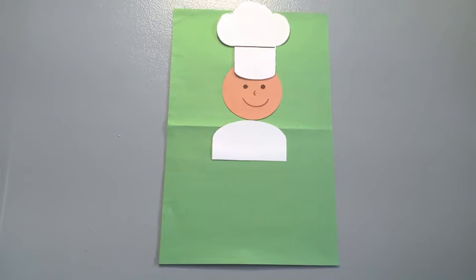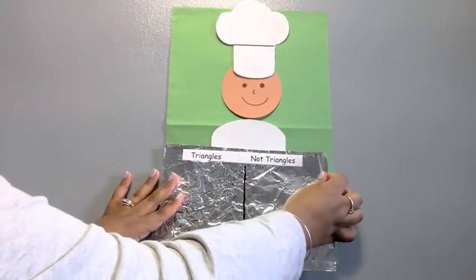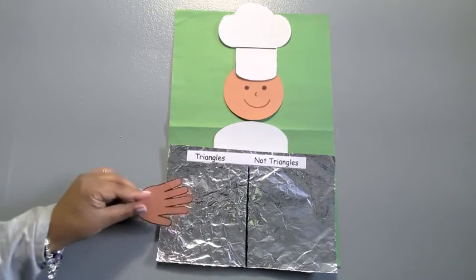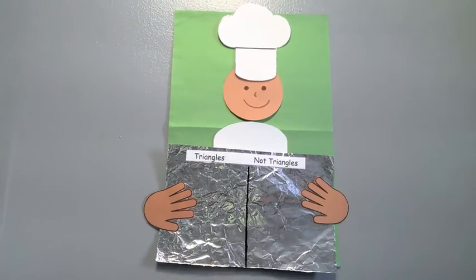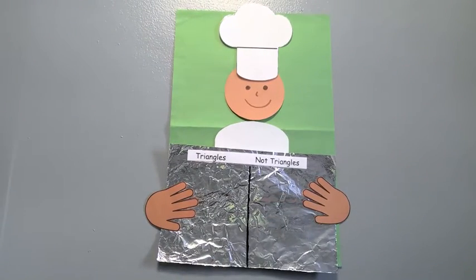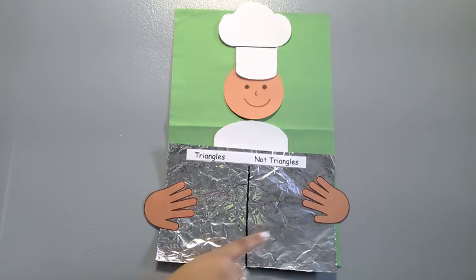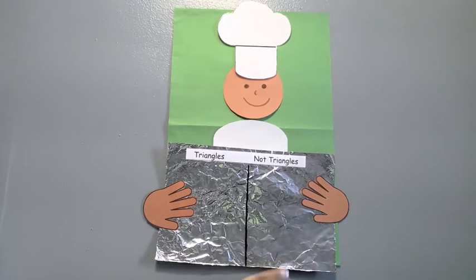When we bake our cookies, we use a cookie sheet. Make sure to hold it steady so your cookies don't fall. We're going to separate the cookies on our cookie sheet — triangles on this side, not triangles on this side. Are you ready?